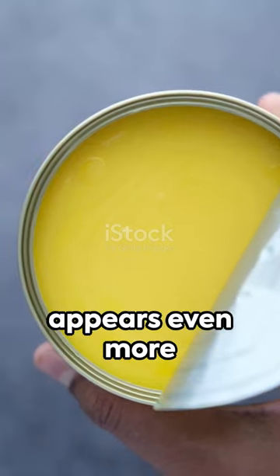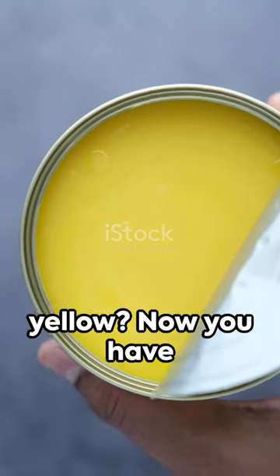And have you noticed how ghee, which is nearly pure milk fat, appears even more yellow? Now you have the secret behind the colors of your dairy products.